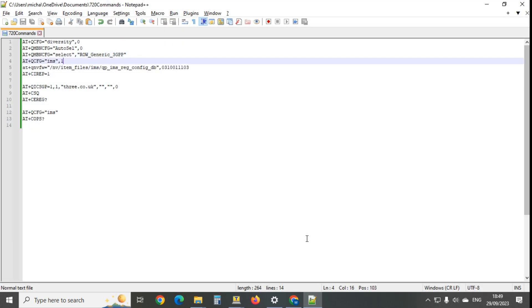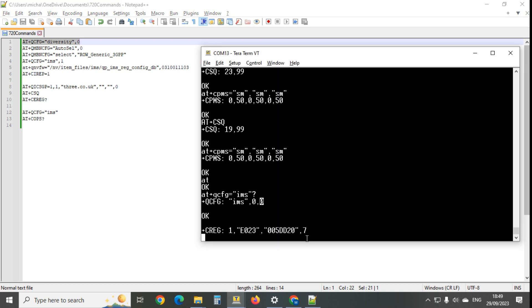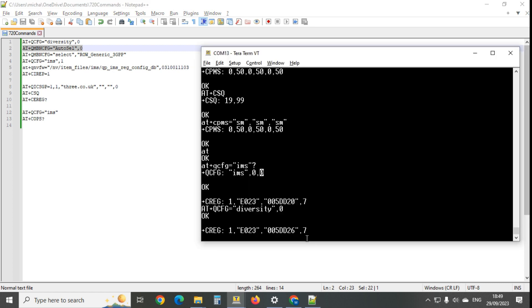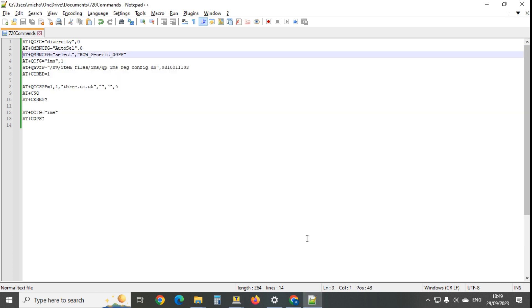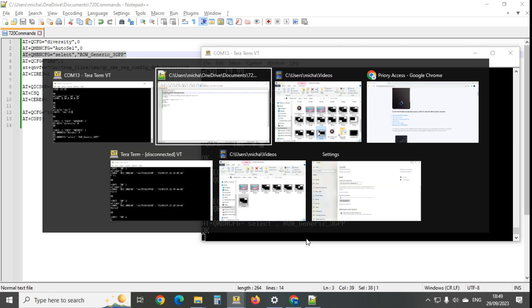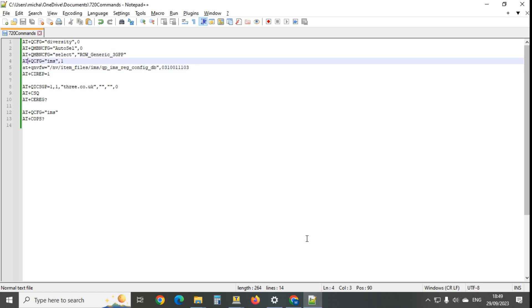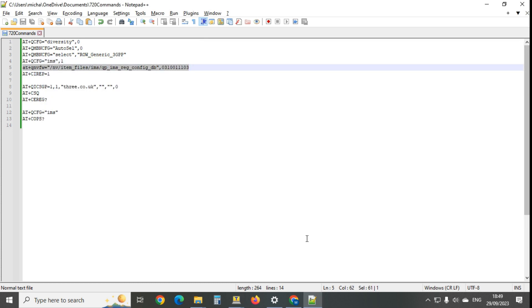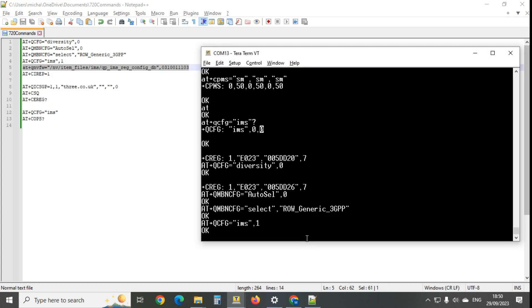It's really easy to fix. First, you tell it there's only one aerial, since these modems are designed for two. Then you turn off the auto-select for modem binary files because it always gets it wrong. Then you set up the IMS using standard 3GPP settings for a typical network, telling it not to do it automatically.